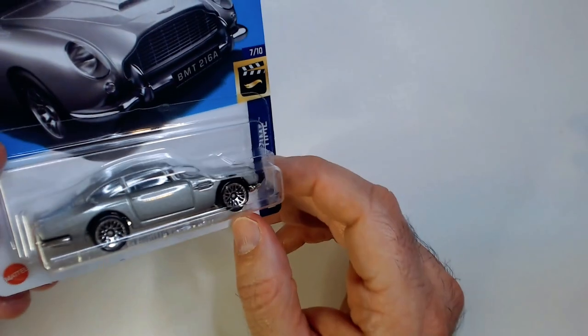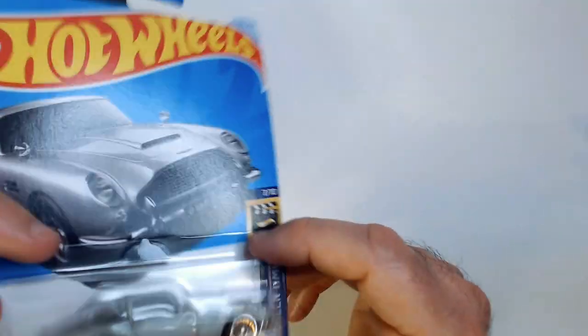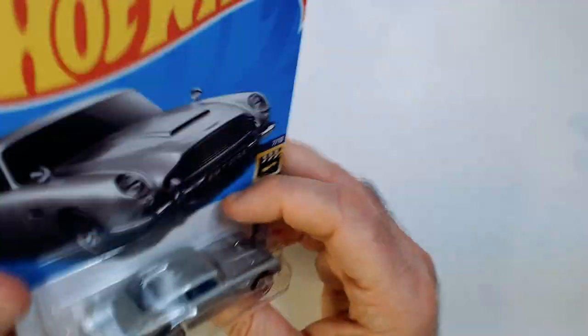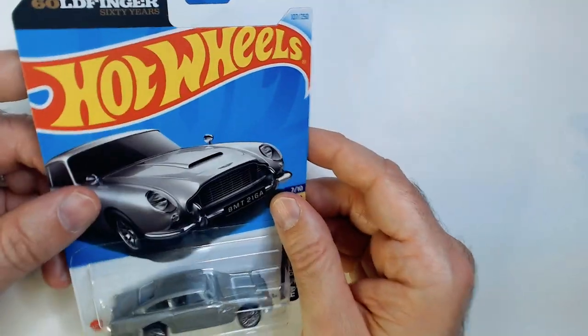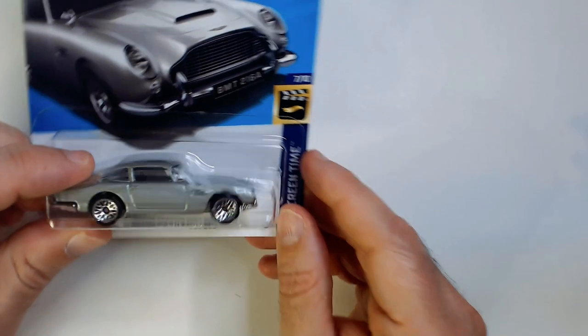Got the gray on silver — I'm gonna leave it on card because yeah, I don't have any of these, so if I see an extra I'll grab it. But this was a Dollar Tree find, so I don't think it's probably anything special. I just think it's pretty cool — the card art is cool too.